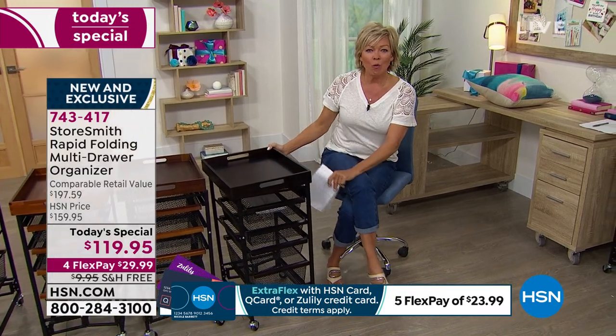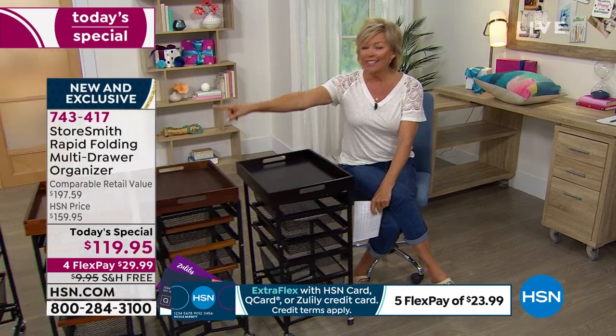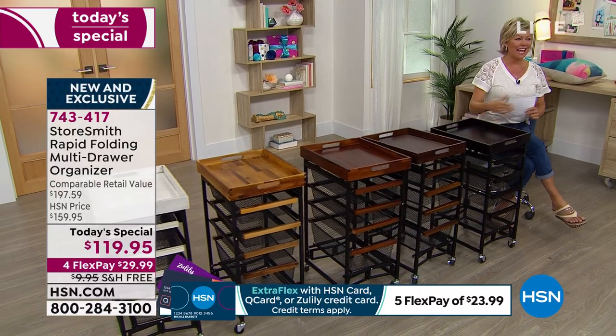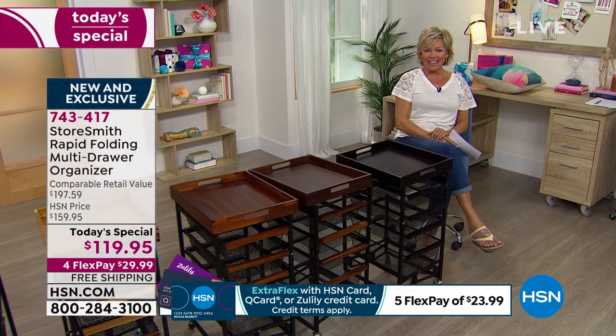The item number is 743417. Here's the espresso, walnut, chestnut, natural, and white — it's all yours for the asking. Continue placing your orders; they will be on their way to you in just a matter of days.